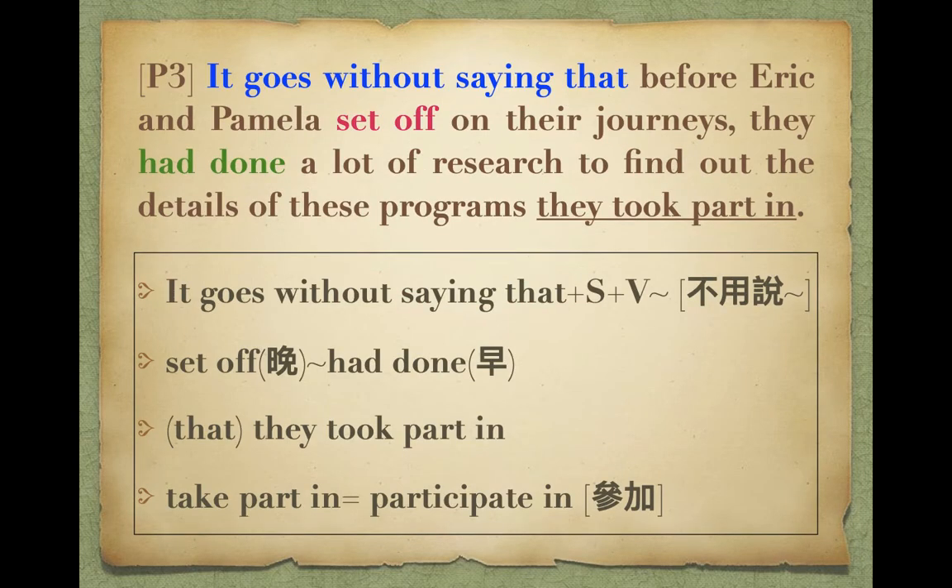It goes without saying that before Eric and Pamela set off on their journeys, they had done a lot of research to find out the details of these programs that they took part in. 這件事情無庸置疑。同學他們先做研究再出發，比較早的動作用had加PP（past perfect），比較晚的動作用過去式set off。Took part in就是participate in，就是join。